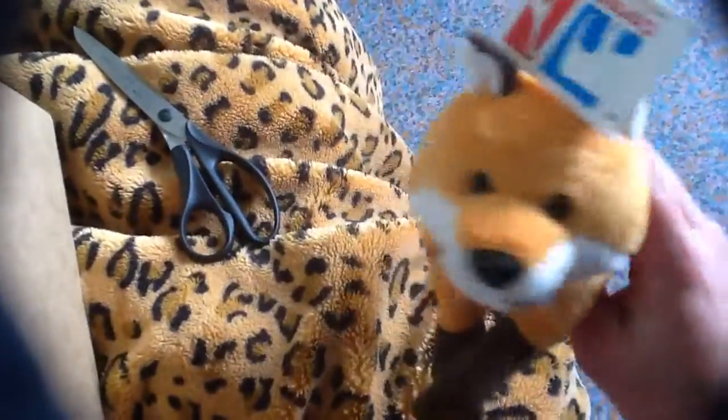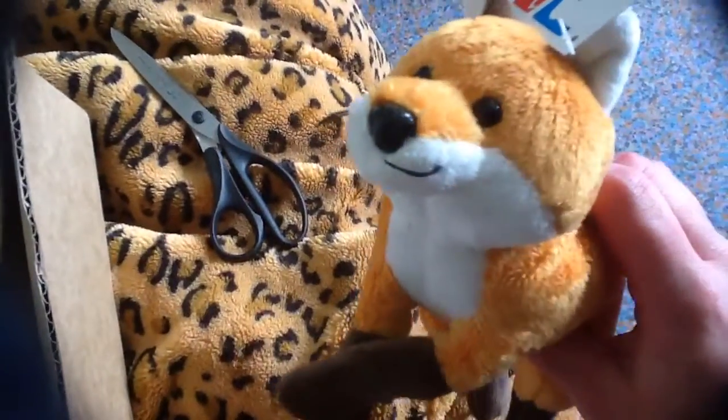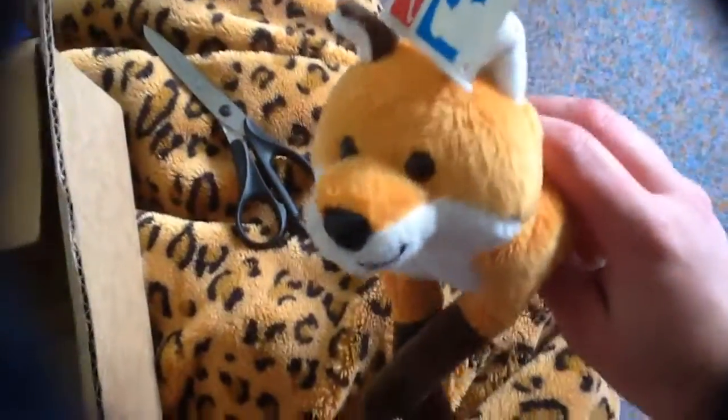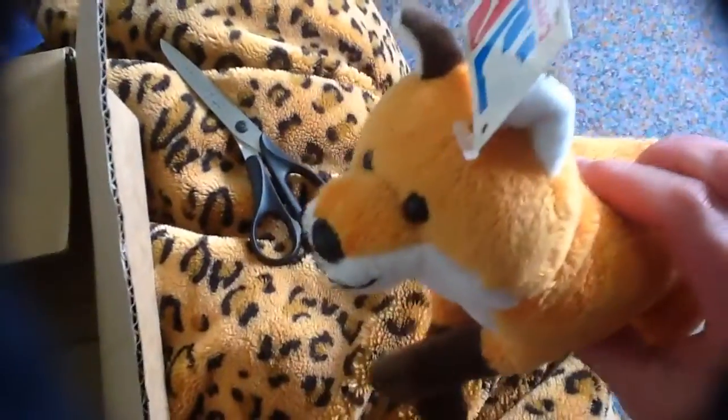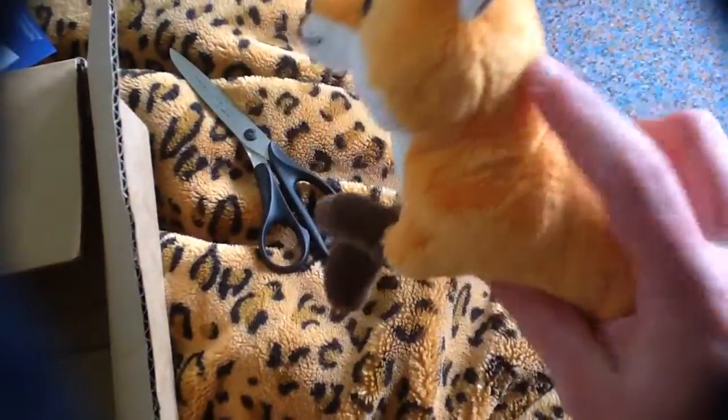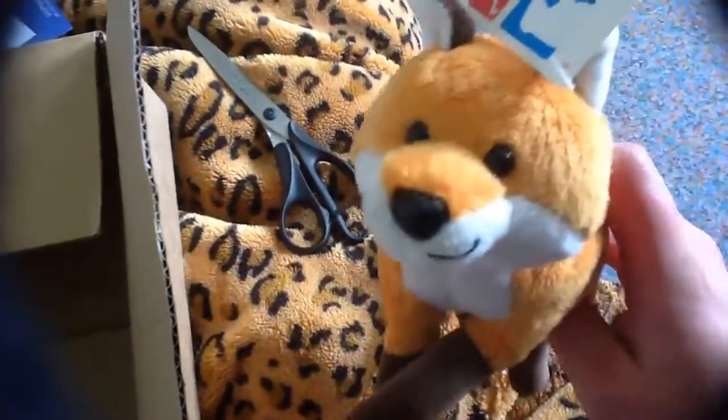So here it is, it's a cutie. It's gonna be a boy, and I'm gonna name him Ginger, because he's red — so cute.